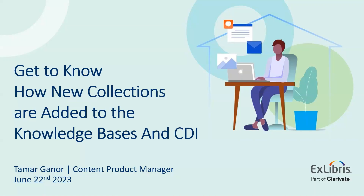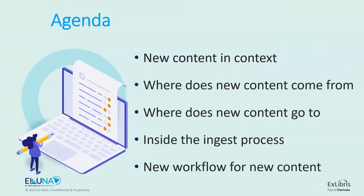Thank you for joining me to this session in which I will present how new collections are added to the knowledge bases and CDI. My name is Tamara Ganor, and I am the content product manager at ExLibris. On the agenda for today's session, we'll begin with the context of new content, followed by an overview of where new content comes from and where it goes to. I will then dive into a detailed explanation of the ingest process and conclude with the new workflow for new content.